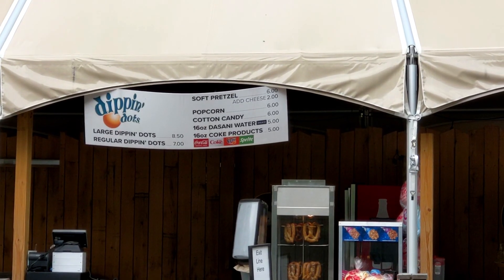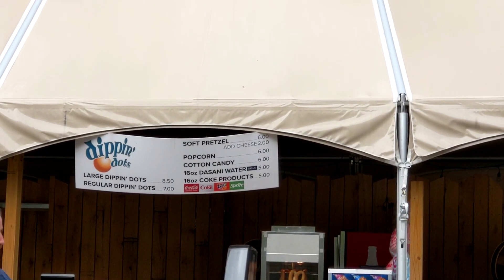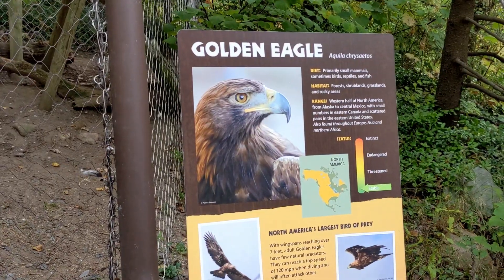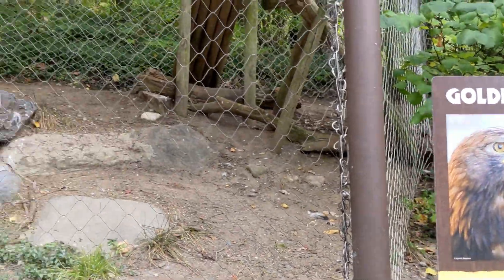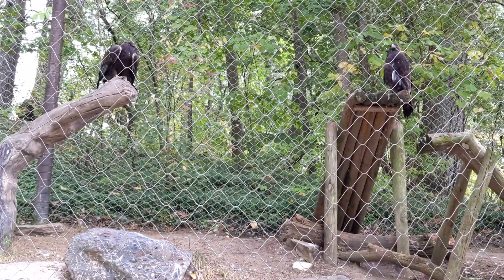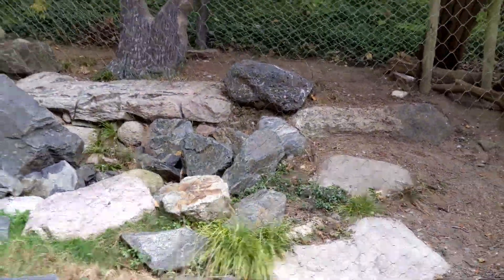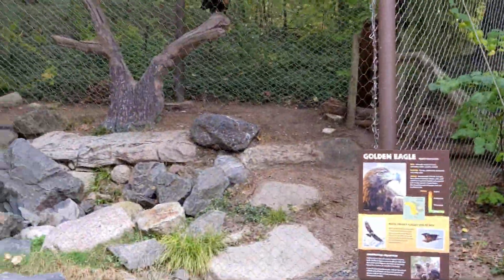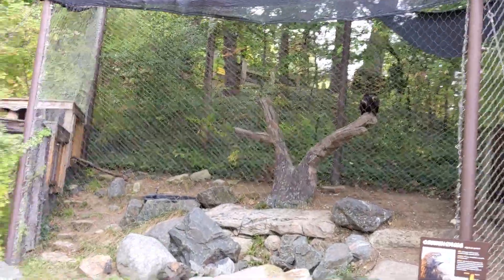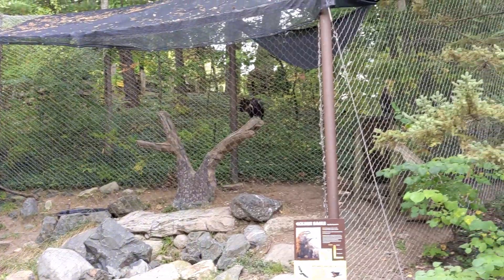Oh goodness, Dip'n Dots — I wonder if there's a senior citizen discount for those. If there is, I'm in. Here's the golden eagle. They're pretty big — they have a wingspan of seven feet. Their enclosure looks on the small side too. Just a little small enclosure like that.